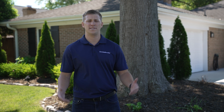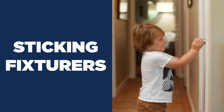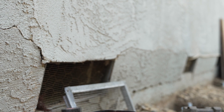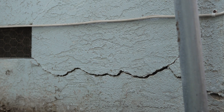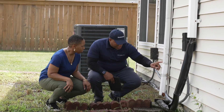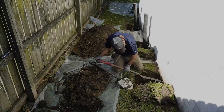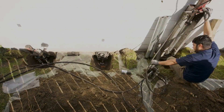Ignoring foundation shifting can lead to some pretty scary consequences. Think cracked walls, sticking doors and windows, uneven floors. In severe cases, it can even compromise the structural integrity of your home, making it unsafe to live in. That's why it's so important to address the issues early on. Professional solutions can prevent further damage and potentially even reverse some of the existing problems.